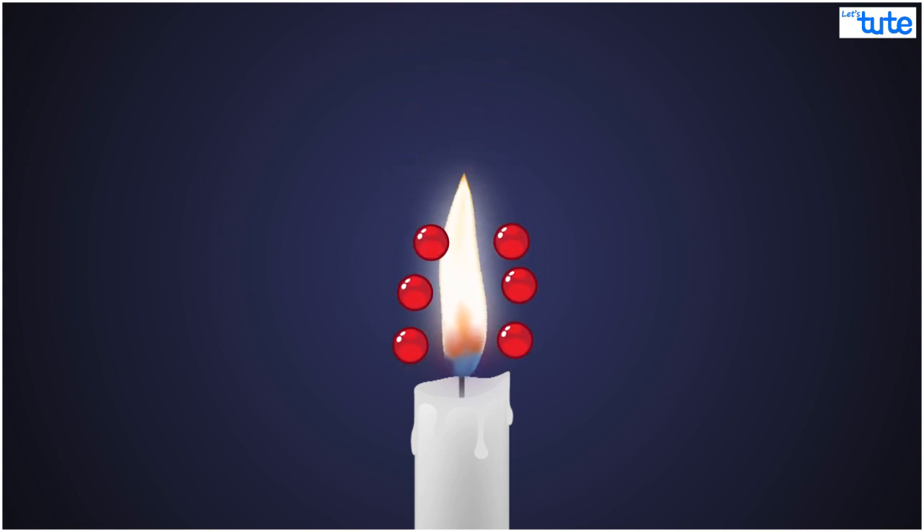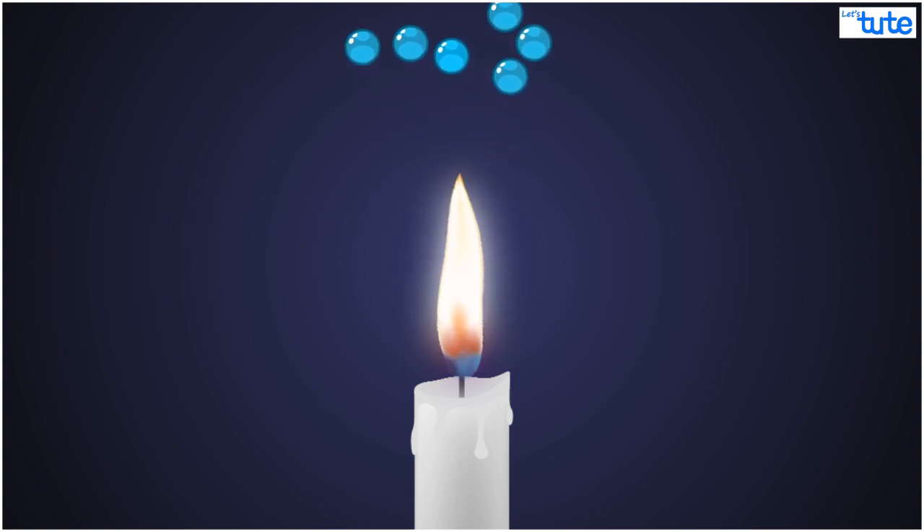What happens when you combine the two things? You get a flame pointing upwards. This is because the flame, being hot air, moves up. And the only reason you don't see a very high flame is that as the hot air moves up, it becomes cool and thus stops emitting light.